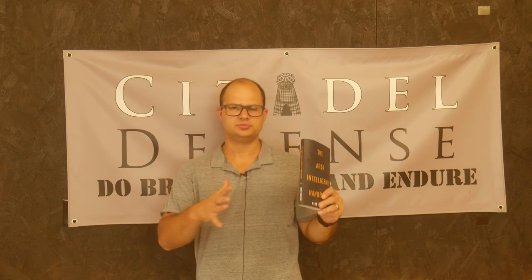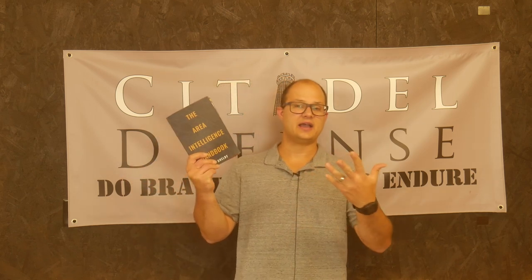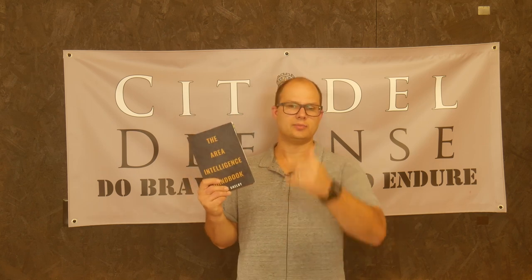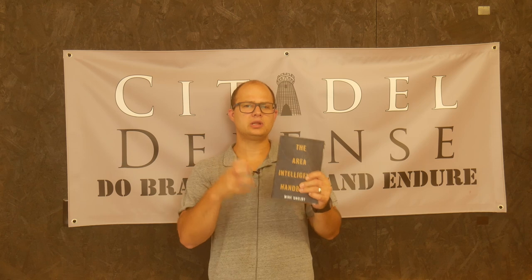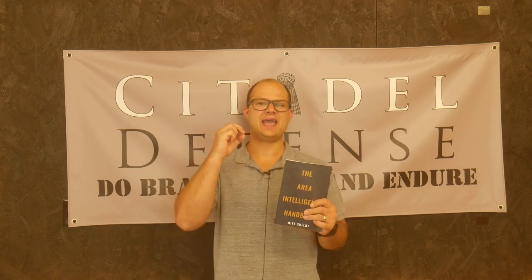Mike Shelby has a company that does intelligence stuff, and I think he has a YouTube channel and maybe some podcasts. If he has a YouTube channel, I'll probably tag him in this — so Mike, if you're watching, thanks. This book really revolves around how to conduct an area study in your area.